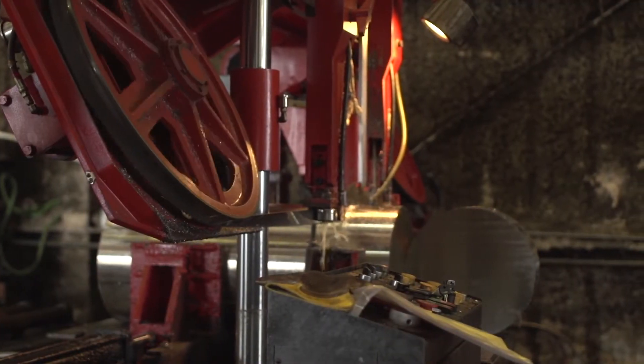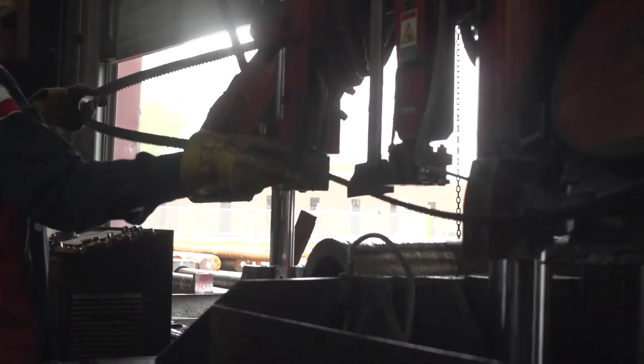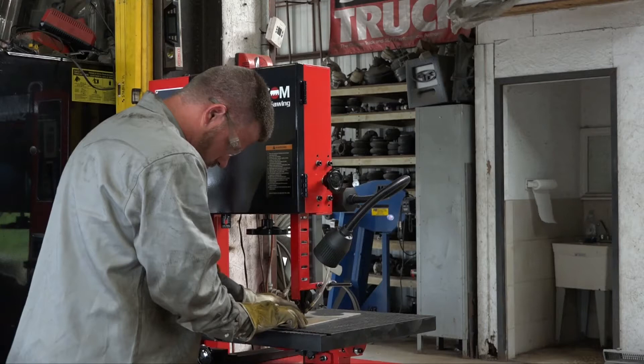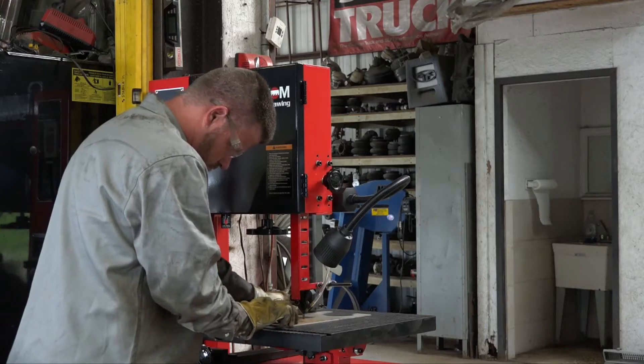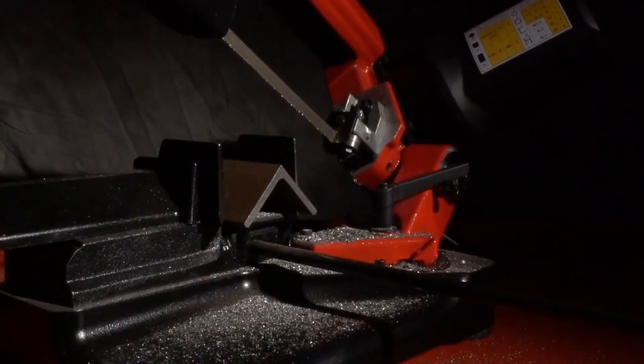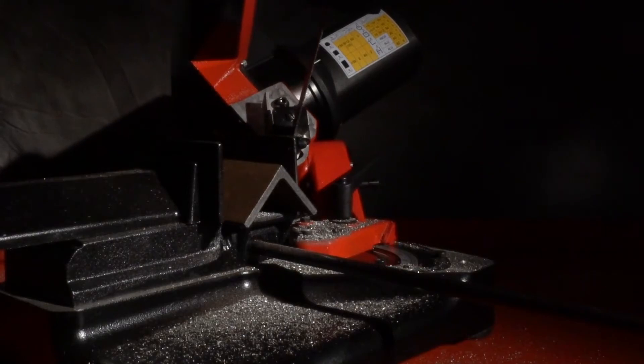Band saws are long, pliant, continuous blades that run through two opposing wheels. They are adaptable blades that are used in a variety of tasks. Furthermore, they can be used either vertically or horizontally. There are even band saws that can operate at a 45 degree angle to cut odd shapes. These are called contouring band saws.